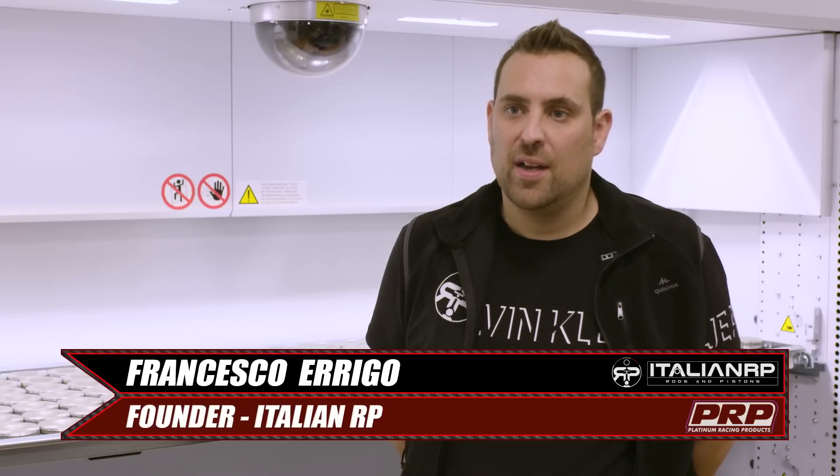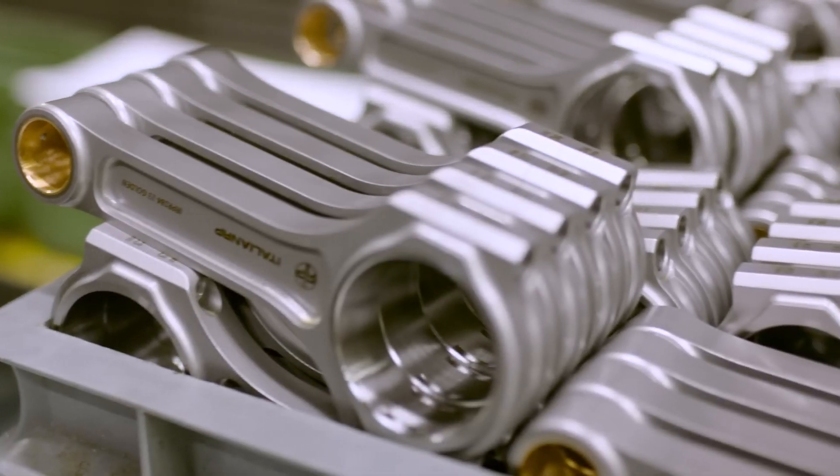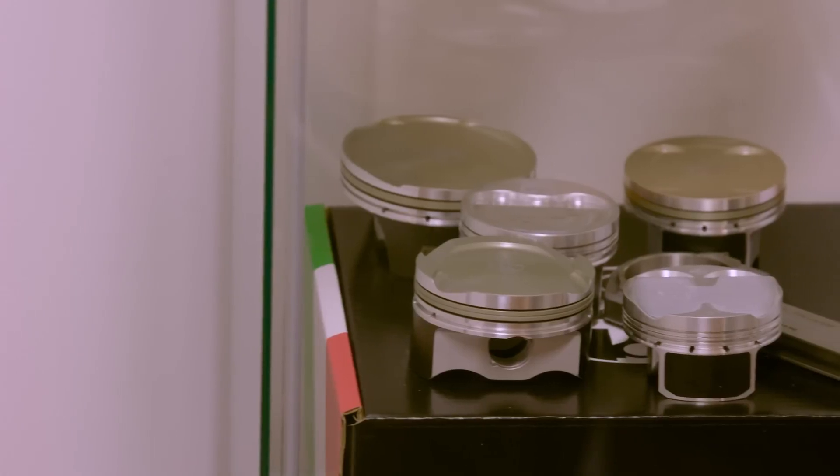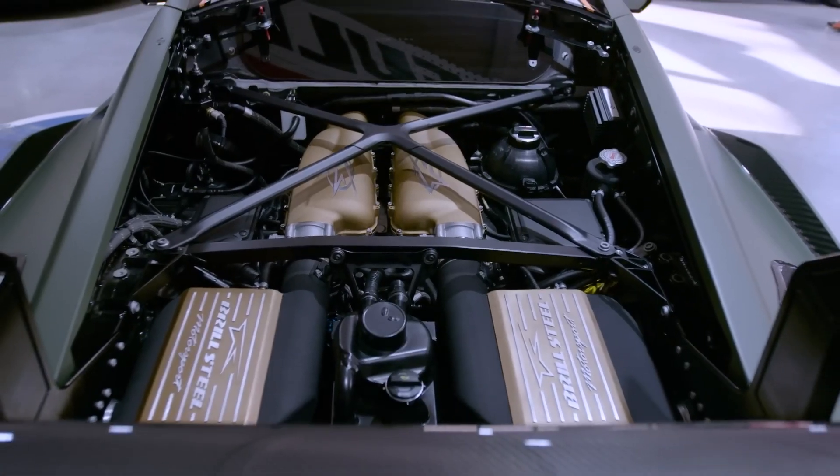Francesco, owner of Italian RP, founded the company in 2014. It started with clutch and flywheel, then continued with rods and after that pistons. With the pistons, they started with small engines, then went directly into the Lamborghini Huracan with custom pistons. They can also do fast production — it costs more, but pistons and rods can be turned around in as little as two weeks if customers are willing to pay.